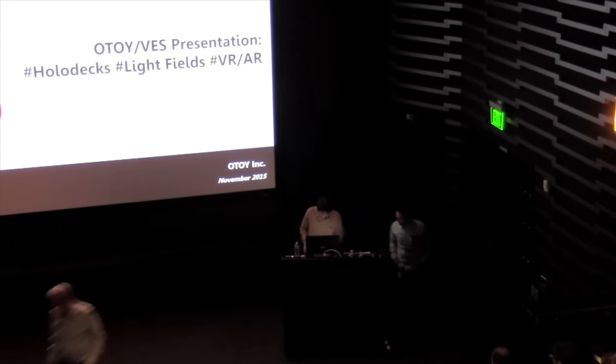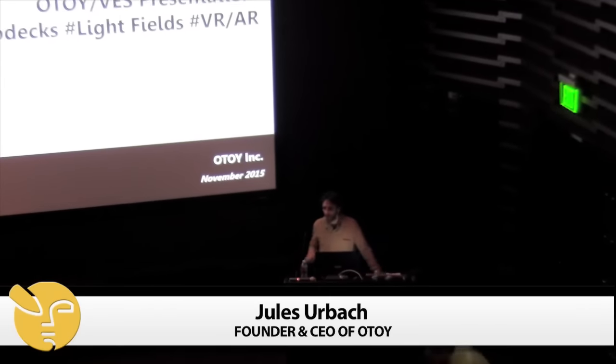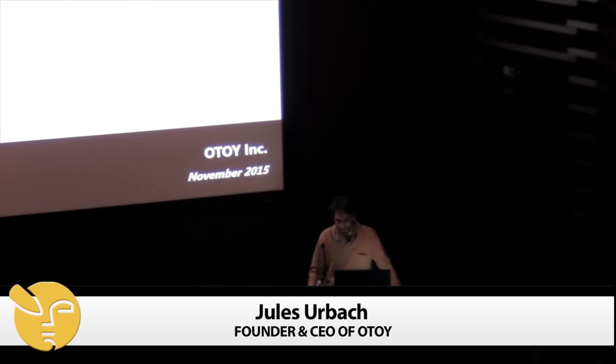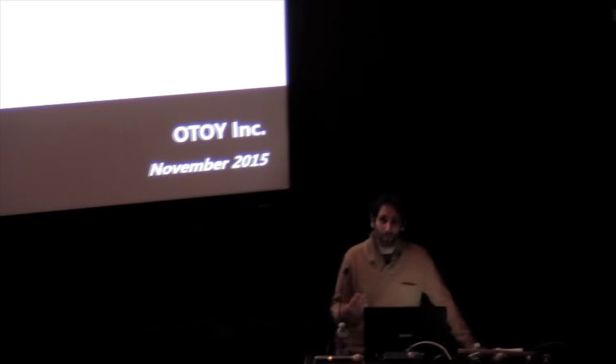Scott, thank you for inviting Otoy. Hopefully a lot of you guys saw the demos outside showing some of our work related to light fields and VR. I'll give you a little bit of background about our company.